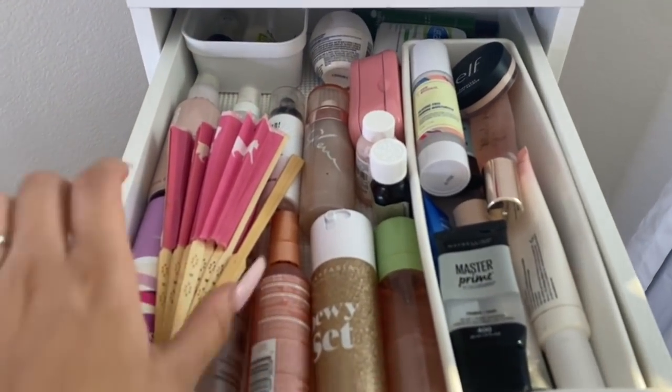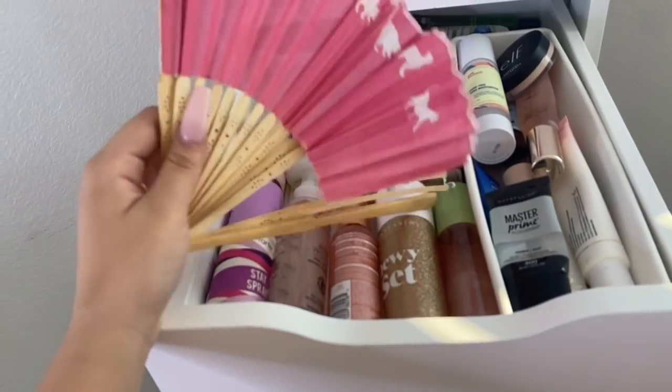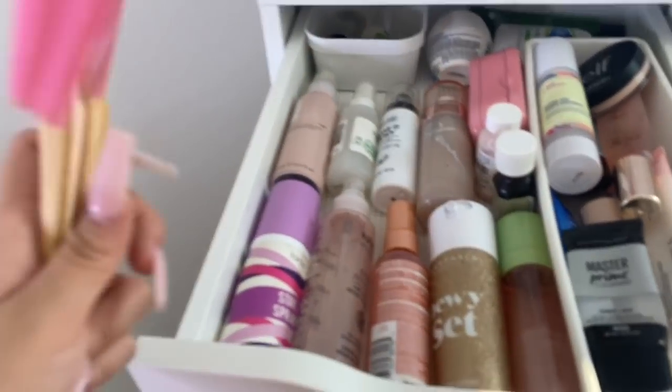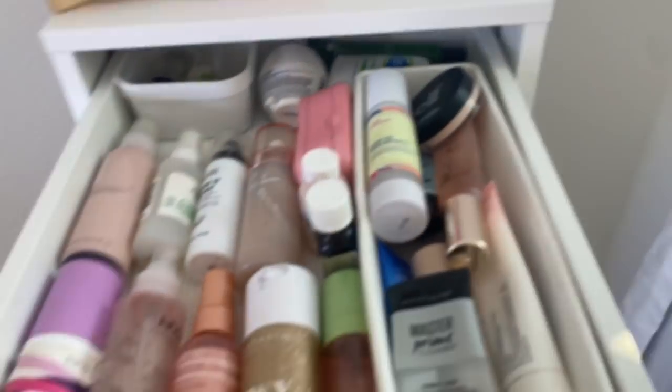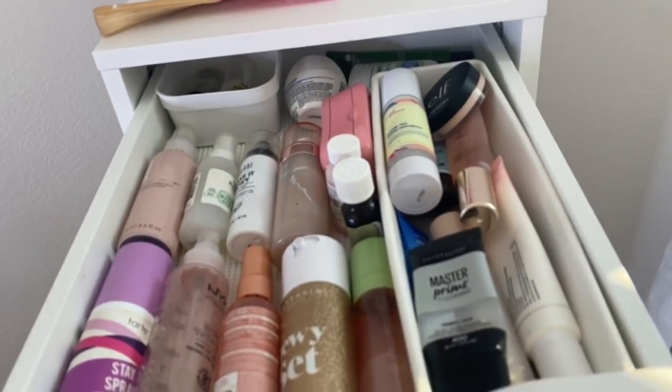The first drawer isn't really that interesting — it just has my fan from Daiso, but it's broken and my cousin's is broken too. I need to get a new one but I don't go to Daiso that often. If you know where else I can get a little face fan, let me know — it doesn't have to be the same one, just something to fan my face with.